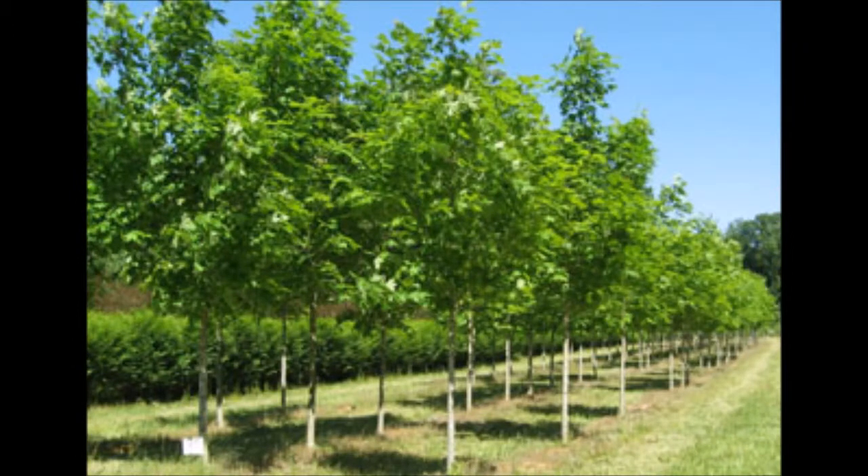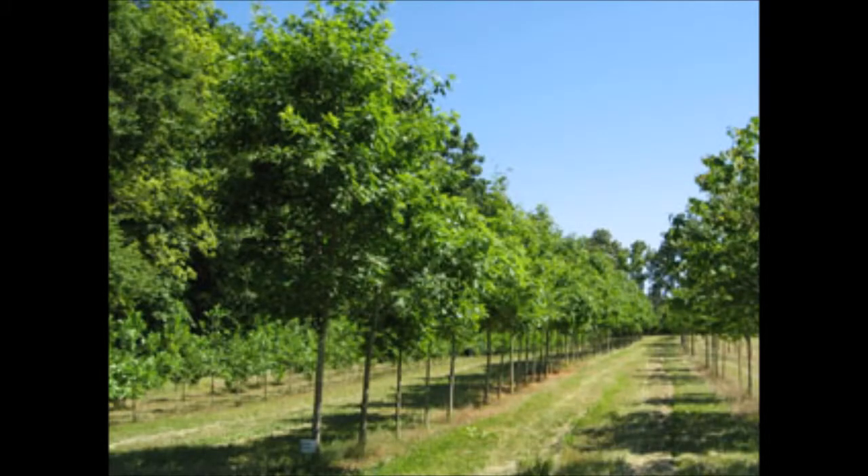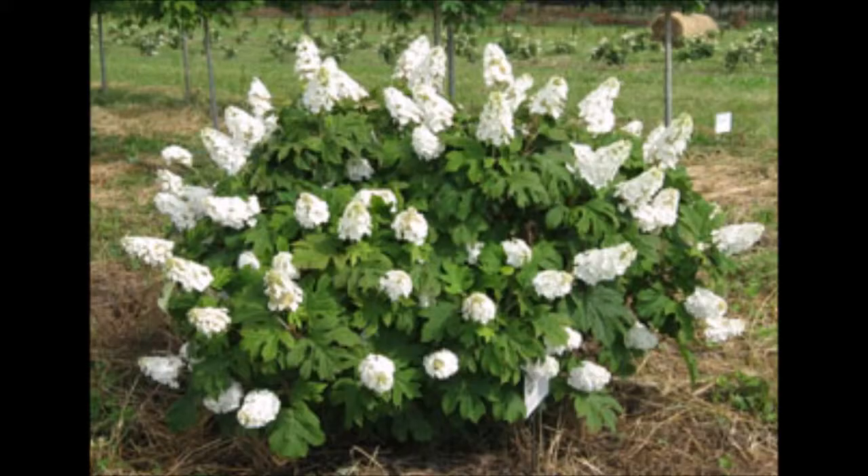This is our Green Mountain Sugar Maple. This is the Legacy Sugar Maple. Our Northern Red Oaks. And the Pee Wee Hydrangea. Our Snow Queen Hydrangea.